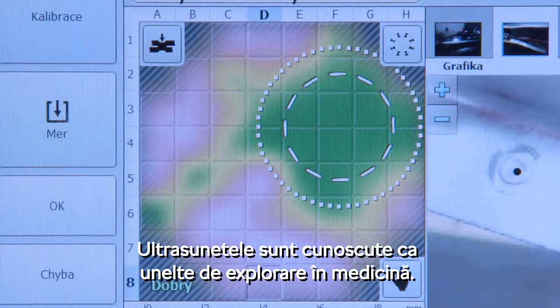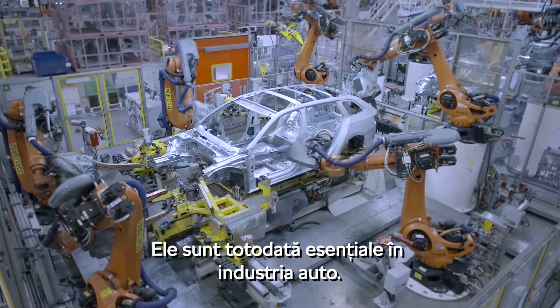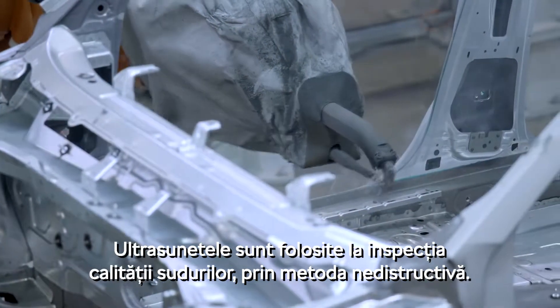Ultrasound is well known as a tool for human body exploration. It is also, however, essential for car manufacturing. Ultrasound is used to inspect weld quality by the so-called non-destructive method.